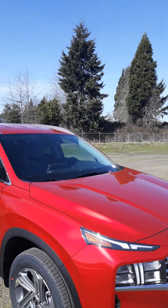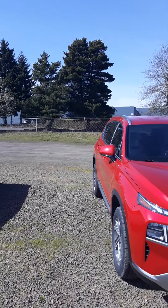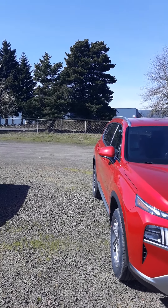Pretty, pretty metallic red. Again, if you have any questions, do give us a call. Thanks again from Dick's Hillsboro Hyundai — have a bright sunny day today, bye!